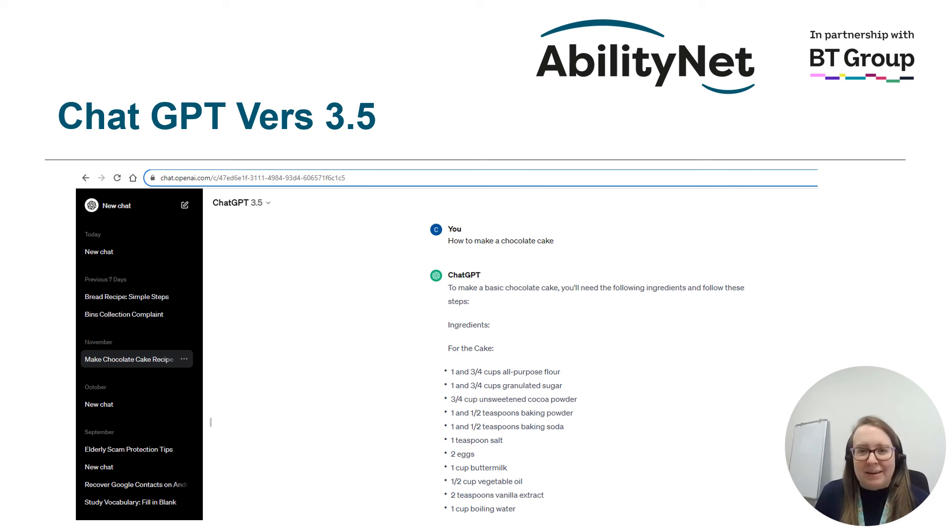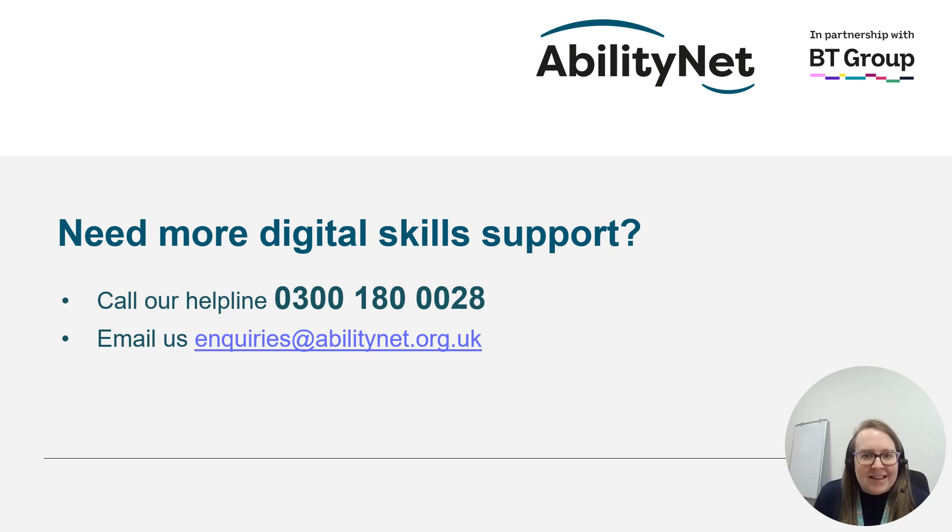Here's an example of what an AI search might look like. On the screen, we have an image taken from ChatGPT. We asked the AI how to make a chocolate cake, and the AI responded with a list of ingredients and a set of steps to follow. If this isn't the kind of cake you're looking for, you could ask again. The measurements here are defaulted to American — it's given us measurements in cups — but in the UK we use grams, so we could ask ChatGPT to change the measurements to grams for us.